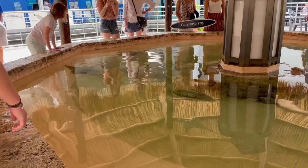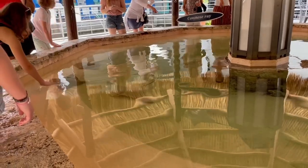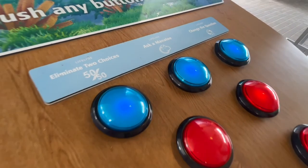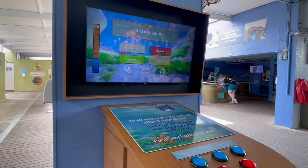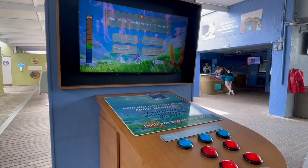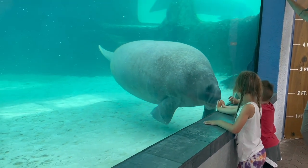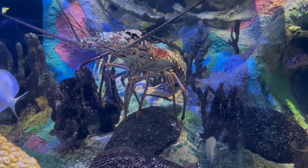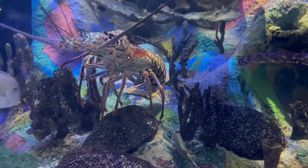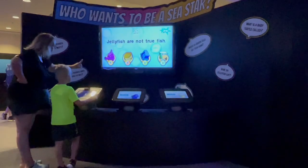Visitors young and old can have a lot of fun while indulging their curiosities here at the Mote — with touch pools, hands-on exhibits, fun interactive games and activities, and windows into the actual science labs. Here they say science is the attraction. Plus, there are some super cute animals, some strange animals, and even some downright scary-looking creatures.